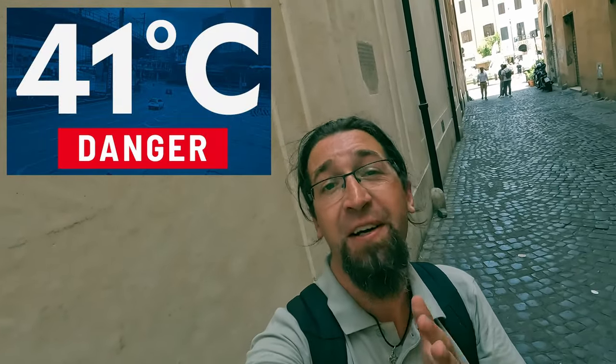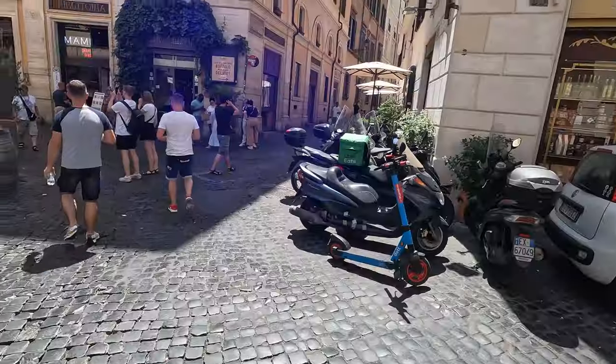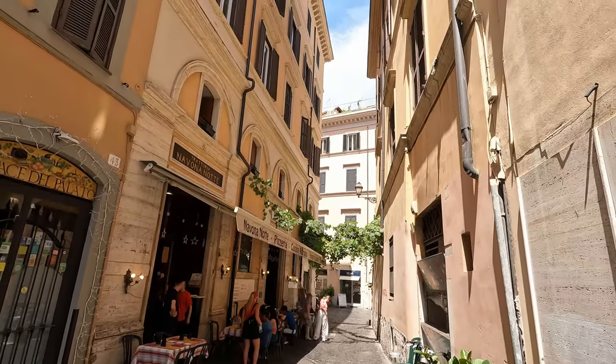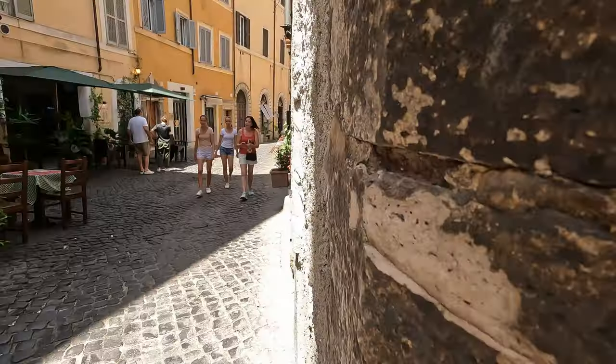Here's a tip when you travel at 41 degrees Celsius: choose routes with shady places, otherwise your brain is gonna boil. For me it's a real challenge filming at this temperature. I'm now having a walk on a couple of small streets near Piazza Navona. Also, don't forget to drink some water — it's bloody hot here.